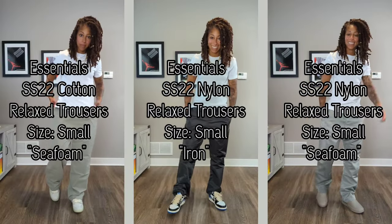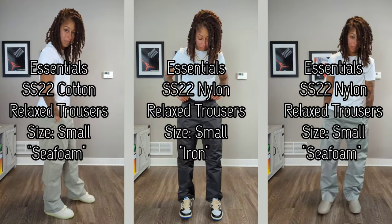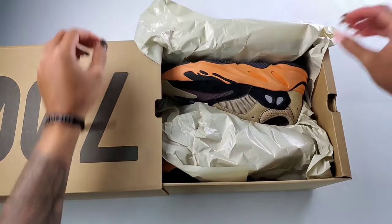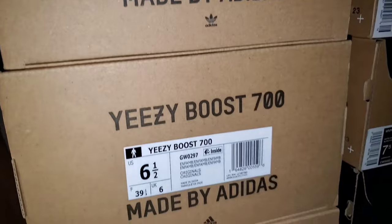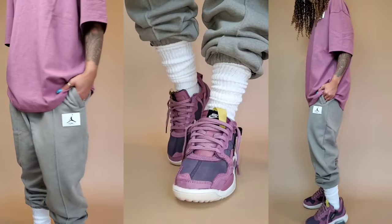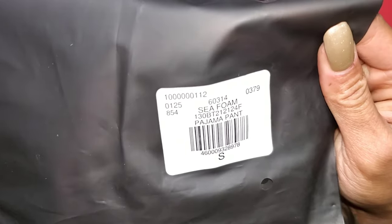Another day, another Fear of God video. What's going on, everybody? It's your T.J. back with another video on Talks with T.J., and the Fear of God Essentials Spring-Summer 2022 Nylon Relaxed Trousers arrived from Feature.